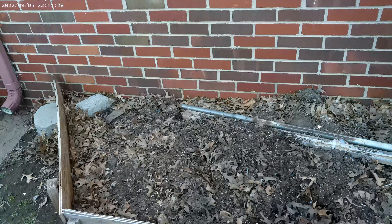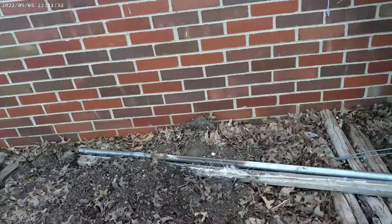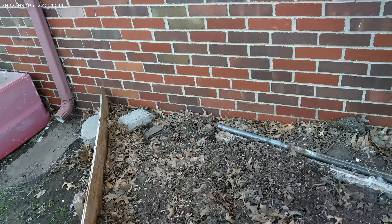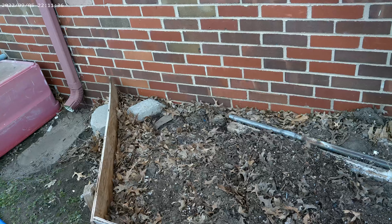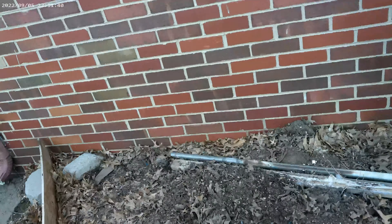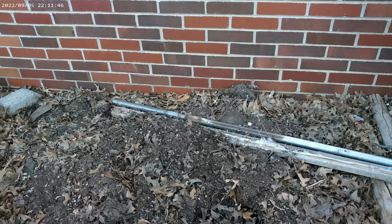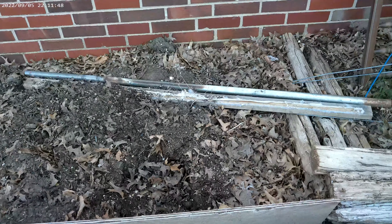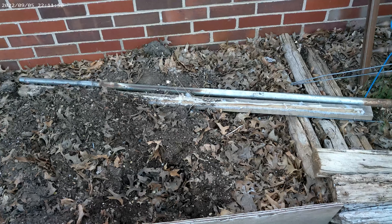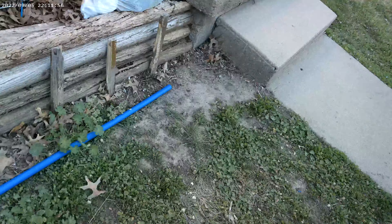I was cleaning out leaf street gutters and parking lot gutters — you know, where leaves build up at the bottom of the curb. Oak leaves, oh please! I took three bags of that from the street gutters and threw it in here.